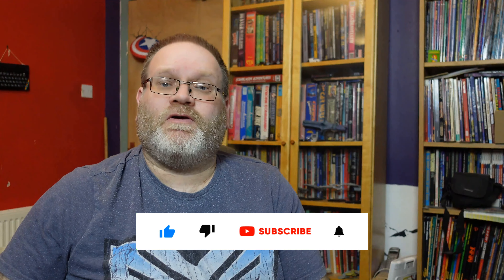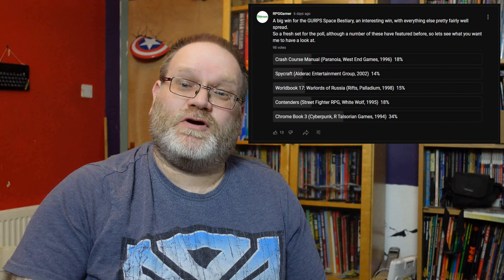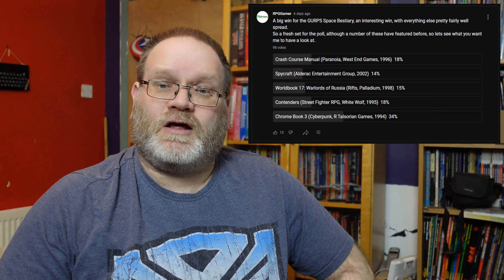Hi guys, Freddy here. Welcome back to another Retro RPG. At the end of another week and the end of another poll, we've got a very solid win for Chromebook 3 for Cyberpunk 2020, which got over a third of all the votes cast. I'll cover that on the desktop in a wee second and I'll be back at the end of the video with some poll and channel related stuff.